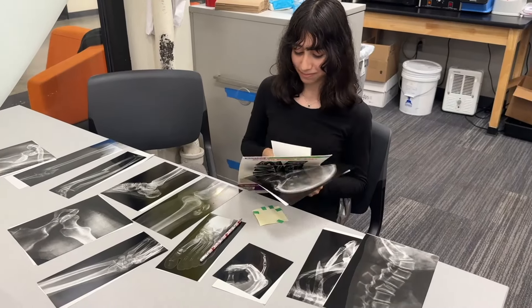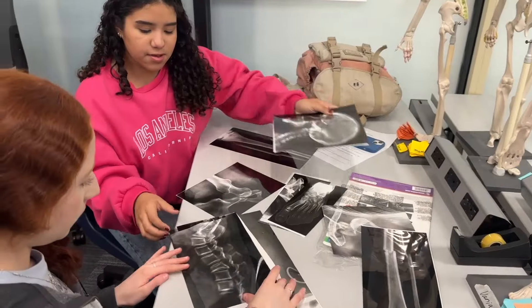The biomedical pathway is for students that are interested in healthcare careers and biomedical technology careers — all the way from nurses and doctors to microbiologists and nuclear medicine physicists.